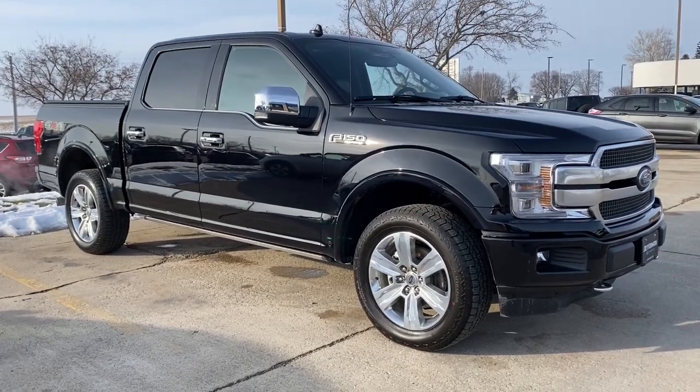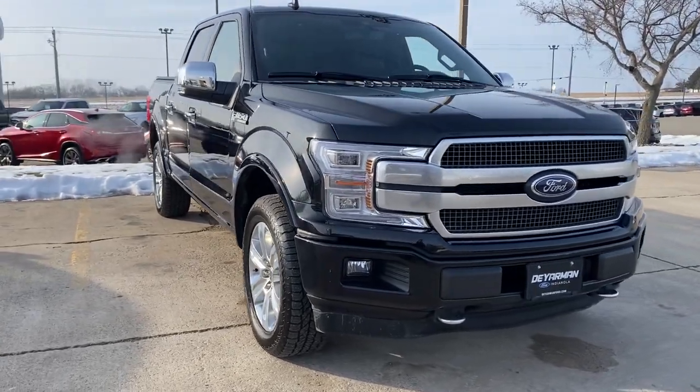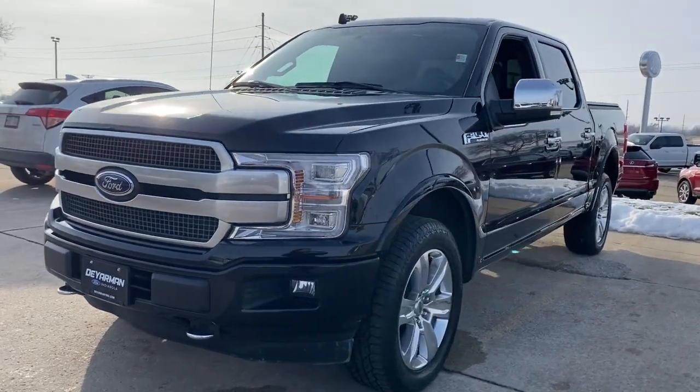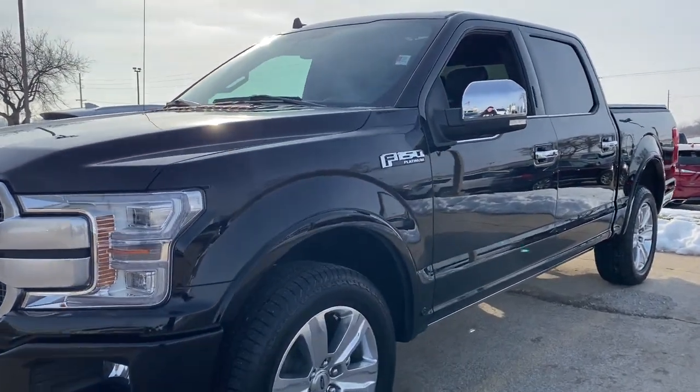Enjoy the view of this 2020 Ford F-150. This vehicle still has fewer than 5,000 miles on the clock, so it won't last long. Enjoy a new level of ease and confidence, whether at work or play, when you're in this F-150.